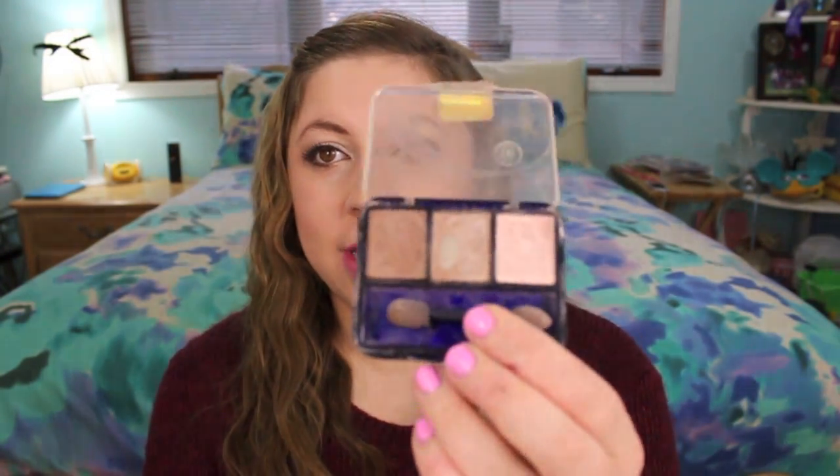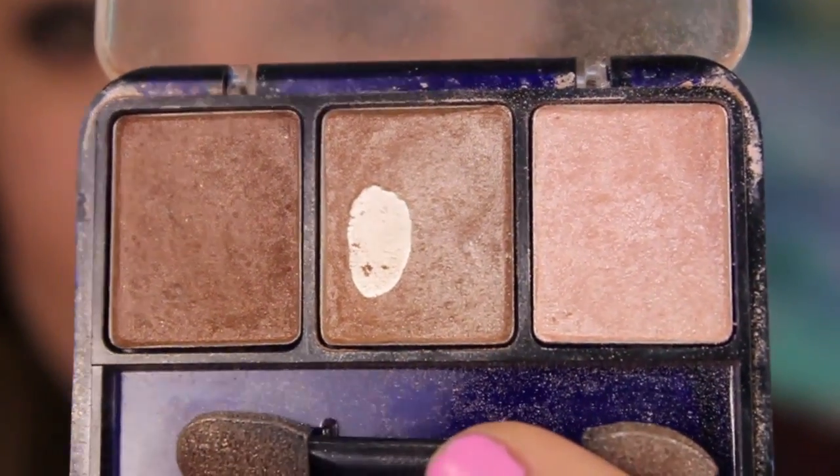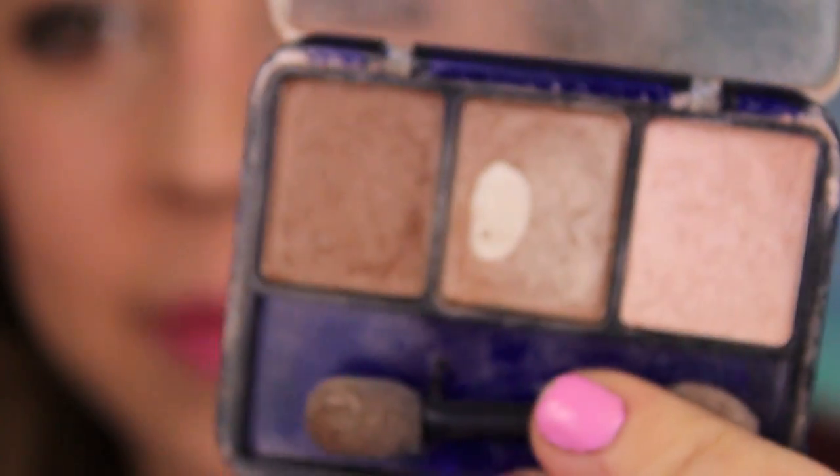Basically it's just three colors — dark, medium, and light. They're just good for an everyday neutral look, and anyone can use them. They have pretty good pigmentation and they're just really good all around. So I definitely recommend this to anyone who wants a cheap eyeshadow look, or is just starting out with makeup.